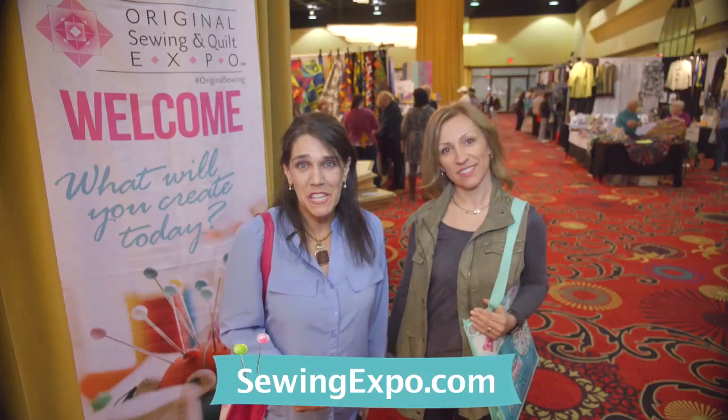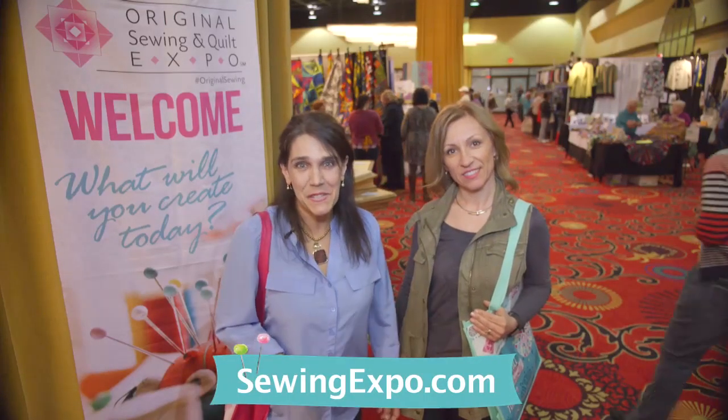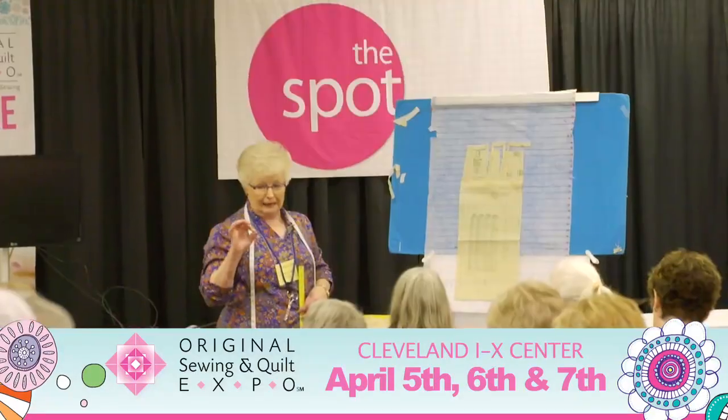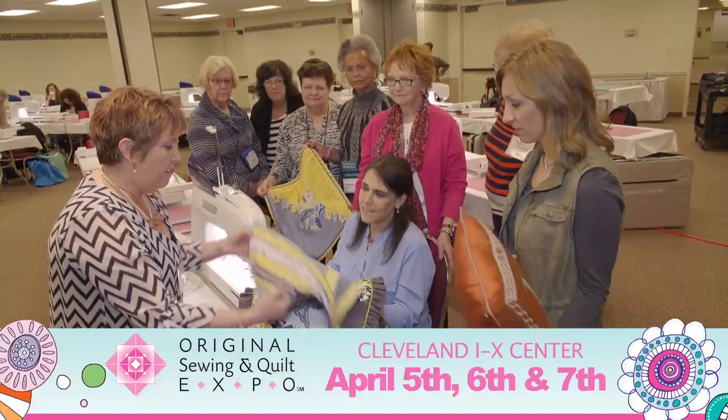We're here at Original Sewing & Quilt Expo and there is so much to see and do. So come along with us. From the classrooms, to the quilt galleries, to the shows and demos on stage, we're learning so much.